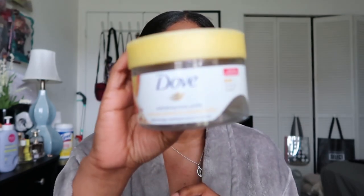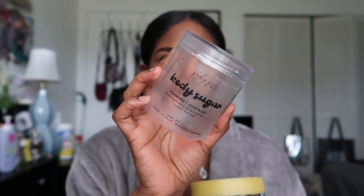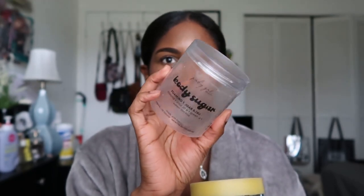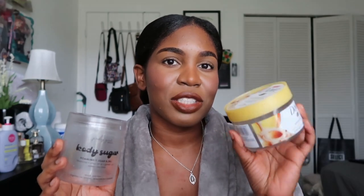Next I have a Dove exfoliating body polish in crushed almond and mango butter — completely empty. I also have Pretty Girl Beauty body scrub in watermelon bliss, from a small Black-owned business on Instagram. This was like my second or third one. I won't be repurchasing either of these because nothing beats Tree Hut in my opinion. Tree Hut scrubs aren't too harsh but not too weak either. The Pretty Girl Beauty one doesn't exfoliate as much, though it smells really good.